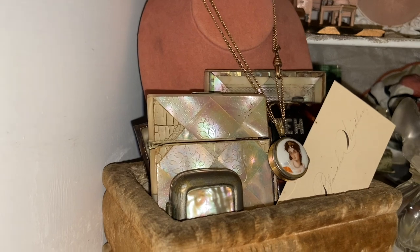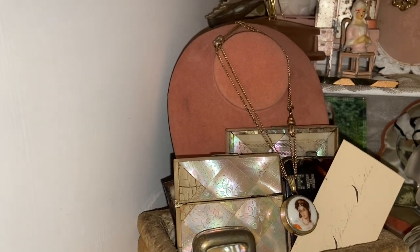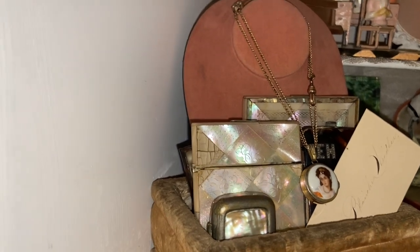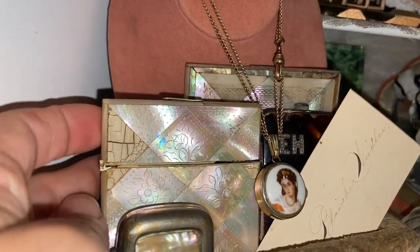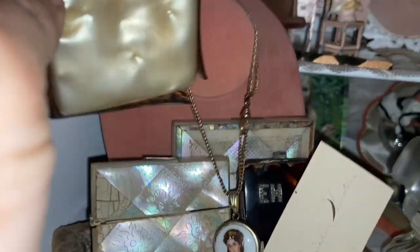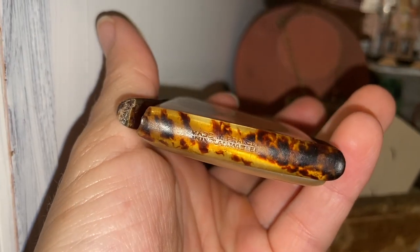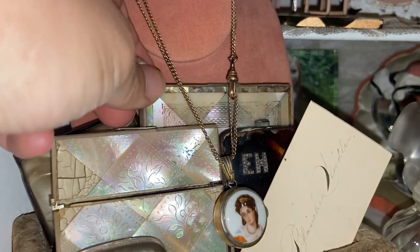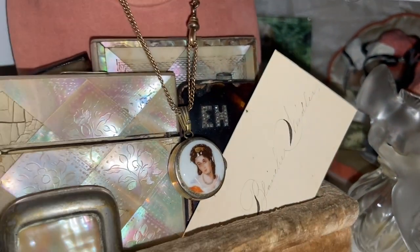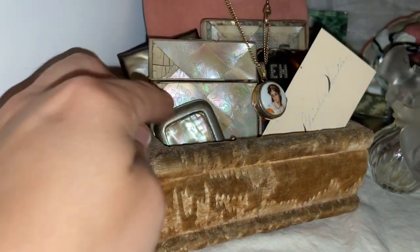They were marked kind of high because they were made in France, but as the store was downsizing to one location, things went on sale — 50% off, then all the way down to $5 fill-a-bag, so that's when I think I got these. One says made in France, these have the mother of pearl, and this one has a rhinestone embellishment — so I put a little calling card in there. This was an estate sale find; it's a match safe with a shell and a little texture. I just house all those together.